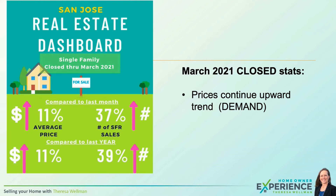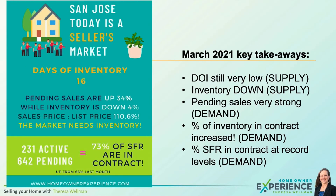I think the biggest impact we're going to see in year-over-year comparisons will actually be in the April and May market data. So here are some key takeaways for March 2021.